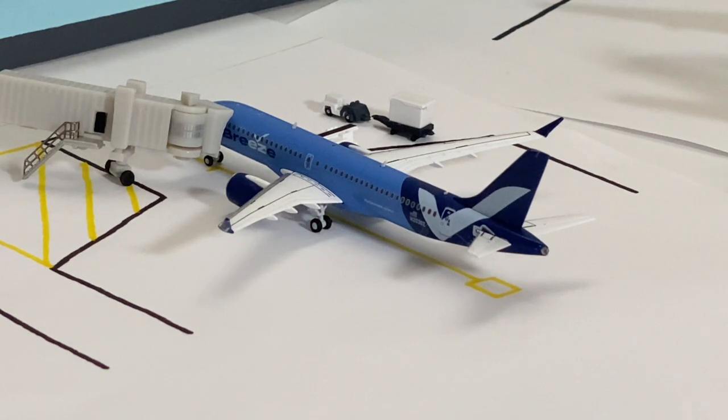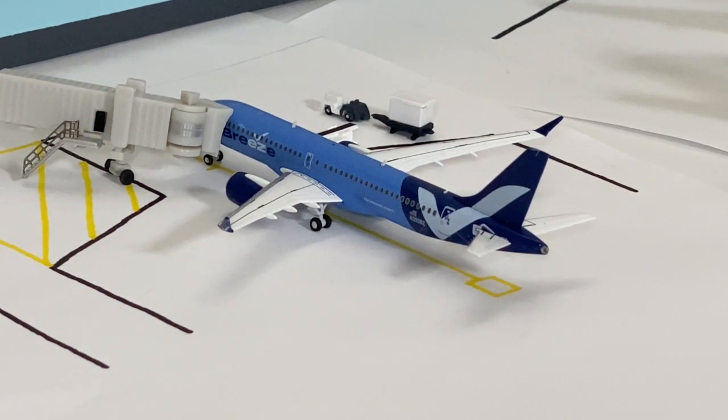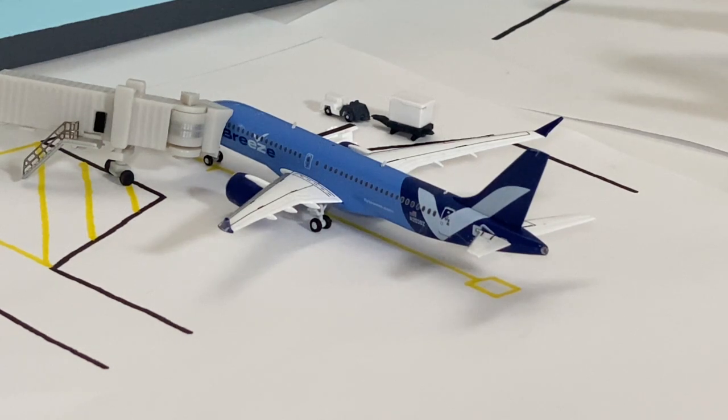It feels good to finally have this model in my collection — here at Gate Alpha 3 we finally have a Breeze Airways Airbus A220. This aircraft arrived from Richmond, Virginia, on two flights per week and will be heading back there in the afternoon. The A220 fits perfectly for many of Breeze's long-haul flights to the west coast. San Francisco also gets flights from Charleston, Louisville, San Bernardino, and Westchester County. It's nice to see Breeze expanding their west coast routes, with Richmond being one of their hubs.